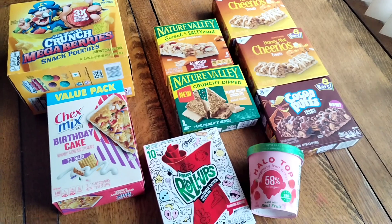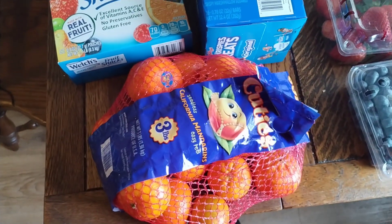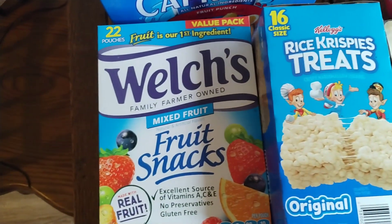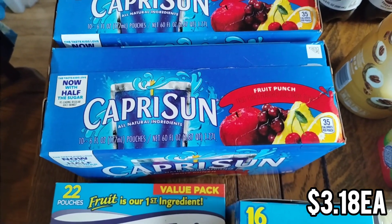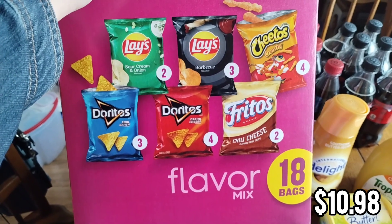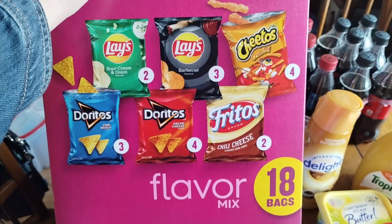Now for the Walmart haul — for the rest of the soccer snacks I got some cuties because I wanted something healthy. I also picked up rice krispie treats since my daughter loves these. We needed 12 for the team, so whatever is extra will go to school lunches. I got two packs of Capri Suns and some fruit snacks — leftovers go to school lunches. The most expensive item was these one-ounce bags of chips, 18 in a pack. I need 12 for soccer, but I bit the bullet for a more expensive treat since each family only does snack duty once a season.